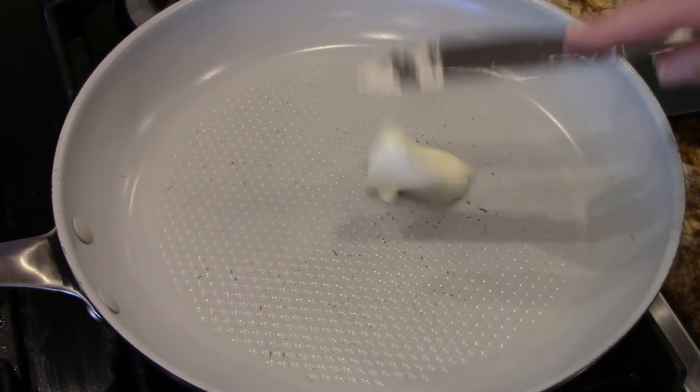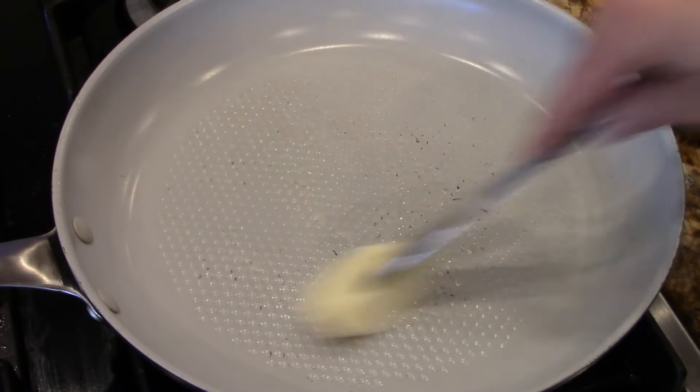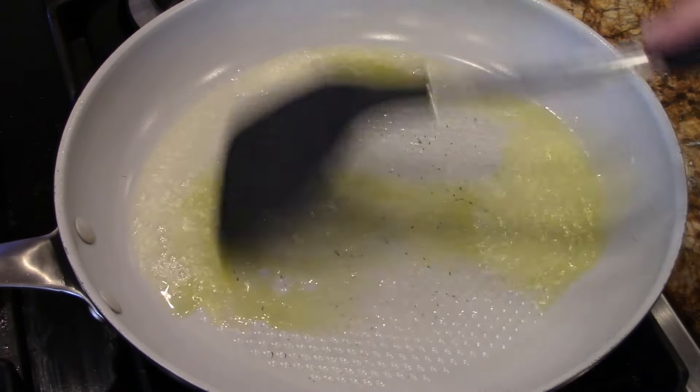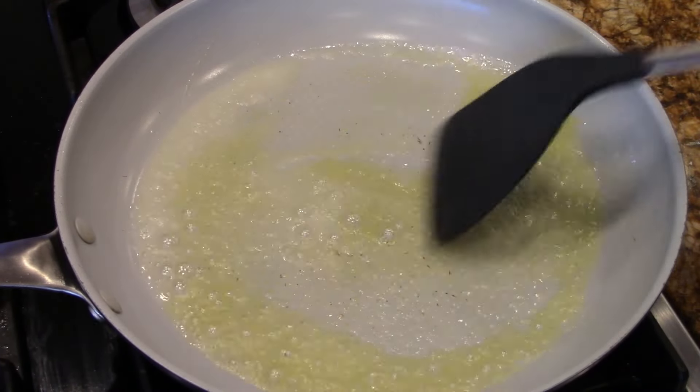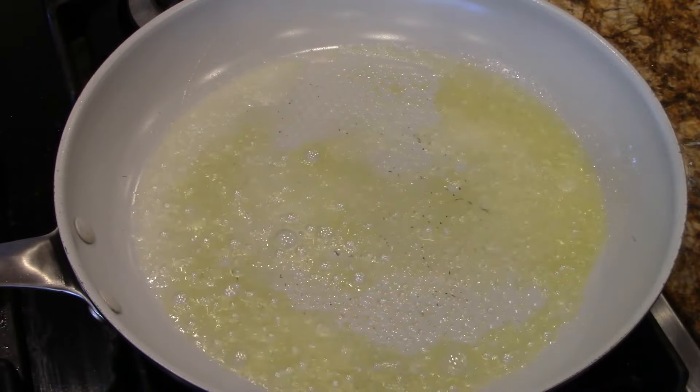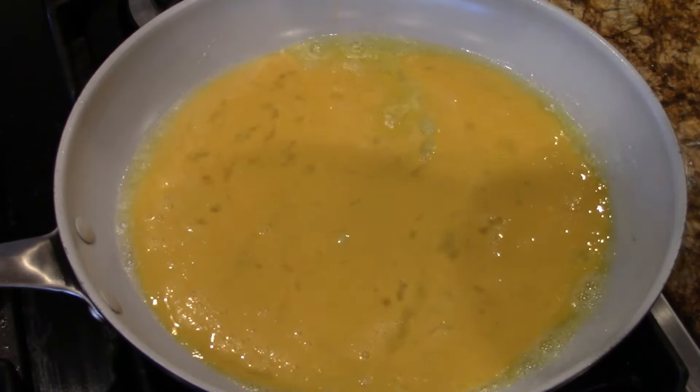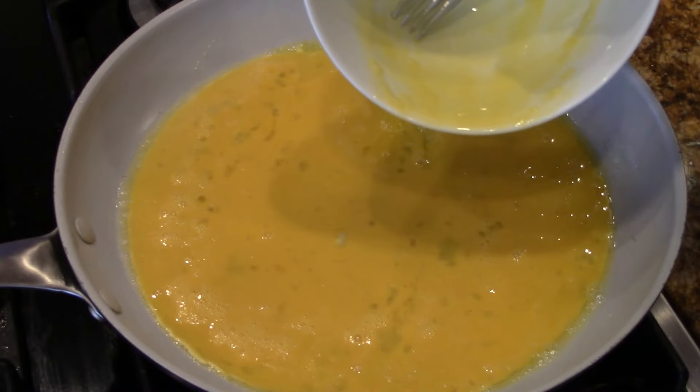This is a medium pan. Good amount of butter on there. I like to add just a little oil. Mix it around. Make sure that's only medium. Then you take the egg mixture and you just pour it in like this. The next key is what? Patience, waiting.